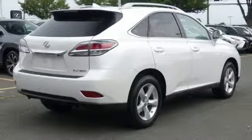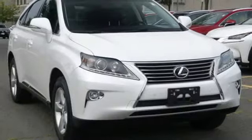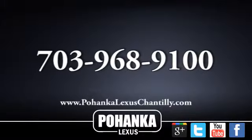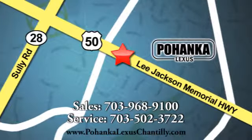Inspired design, relentless innovation, incredible performance — that is the DNA of a Lexus. You'll never know until you try. Test drive it today. Call us now for more information on this vehicle or visit today. We're conveniently located at 13909 Lee Jackson Memorial Highway in Chantilly.